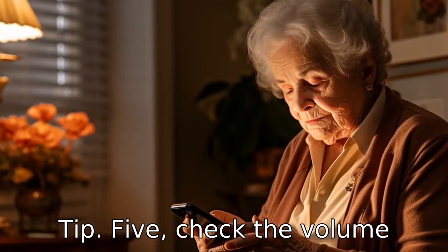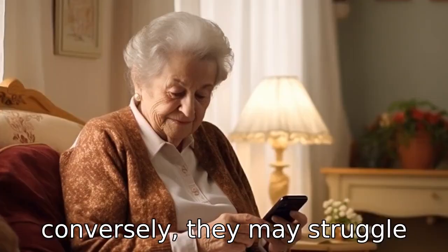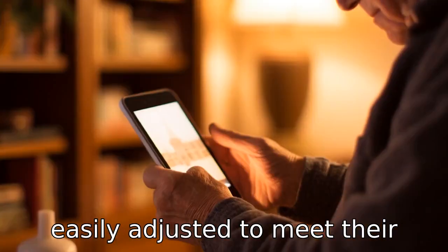Tip 5: Check the volume control. Some seniors may have sensitive hearing, or conversely, they may struggle with hearing. Thus, it's essential to select a phone with volume settings that can be easily adjusted to meet their needs.